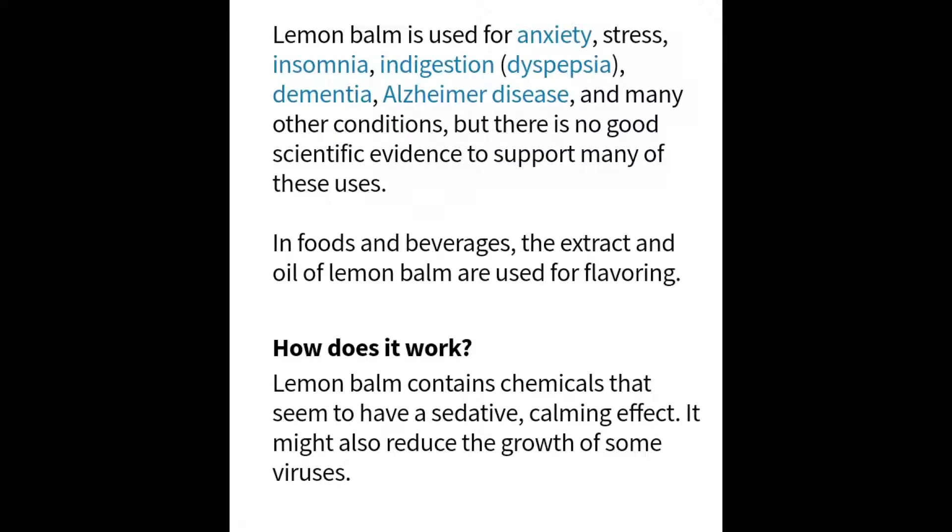Lemon balm is used for anxiety, stress, insomnia, indigestion, dementia, Alzheimer's disease, and many other conditions. But there's no really solid scientific evidence to support many of these uses, though there are some.